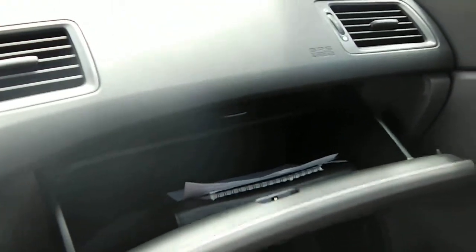The passenger seat and floors are the same — very nice and very clean, no stains or signs of wear. And there's a nice big glove compartment as well.